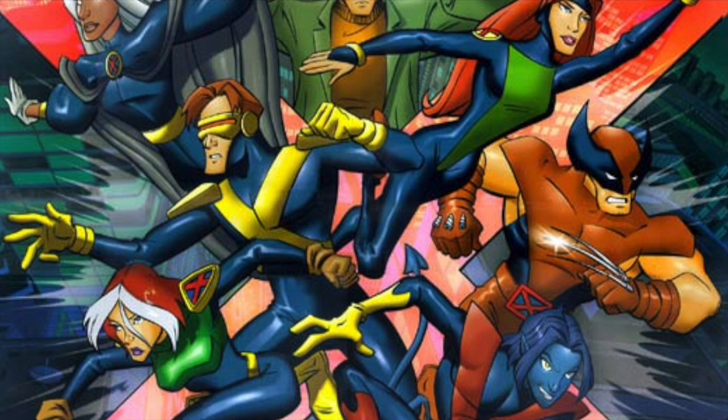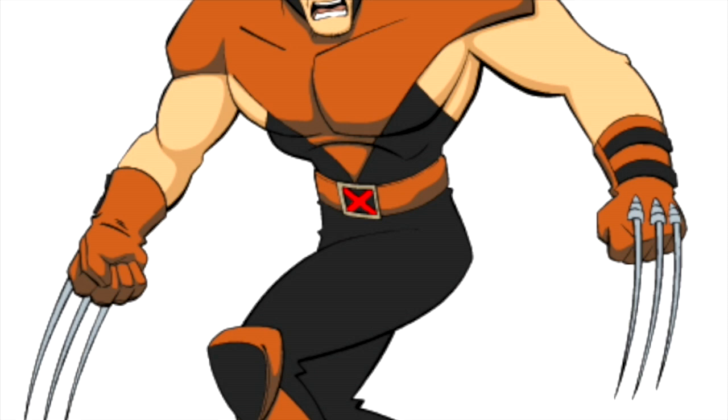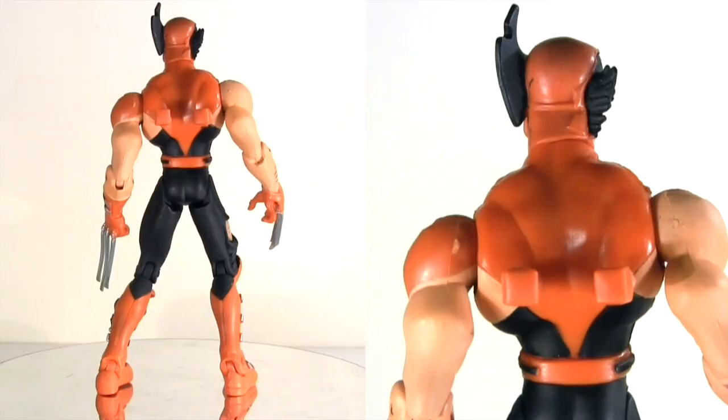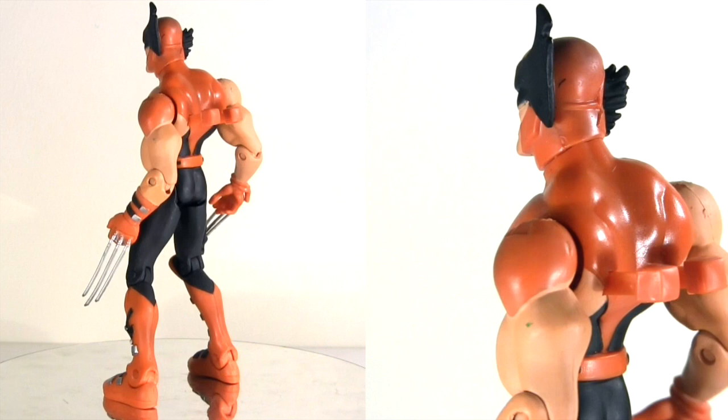Known as X-Men Evolution, it would run for four seasons, so it must have been popular — just not really with me. Its reimagining of the X-Men lore never sat well with me, and perhaps the memory of the more comic-purist Fox animated series was still too fresh in my mind. That said, I did admire the animation style — it seemed much more considered and less rushed than the 90s cartoon. And when it comes to Wolverine's redesign, they knew better than to mess with one of the most recognizable aspects of the franchise.